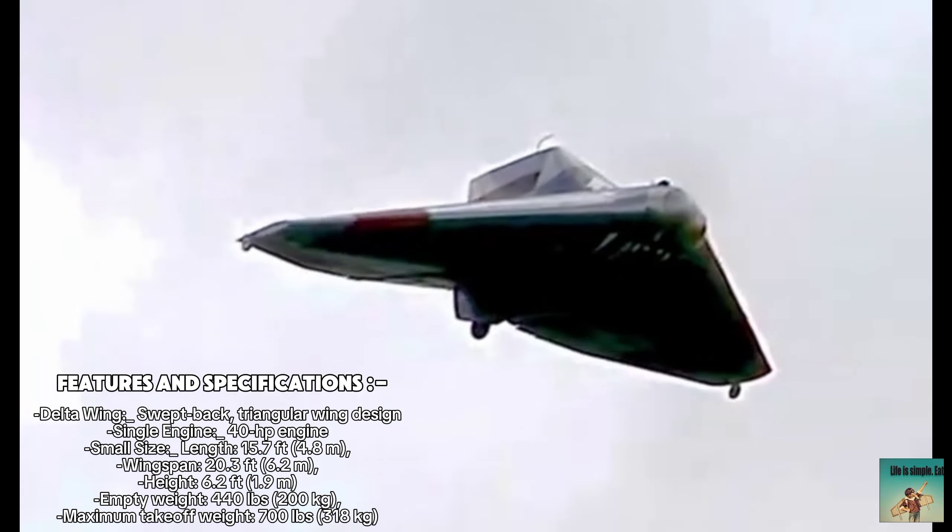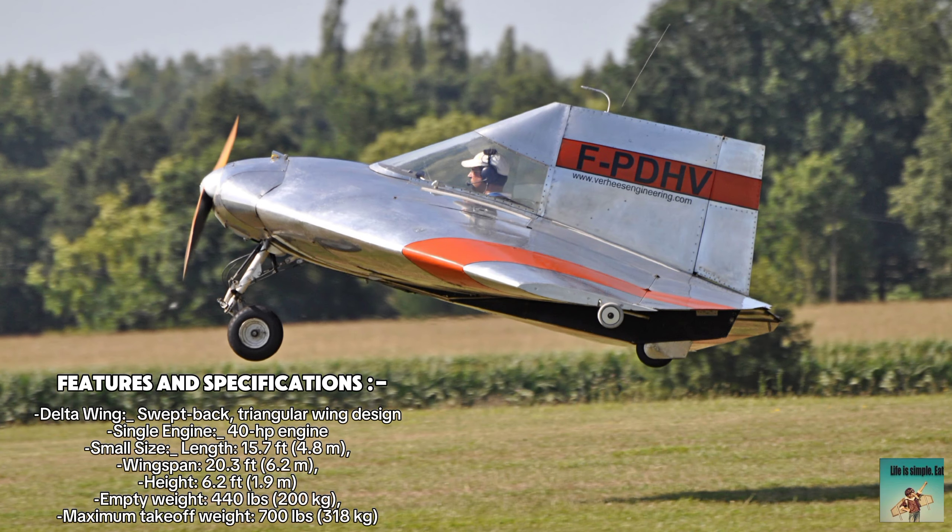Lightweight. Empty weight: 440 pounds (200 kilograms). Maximum take-off weight: 700 pounds (318 kilograms).